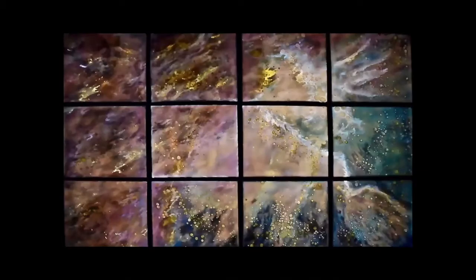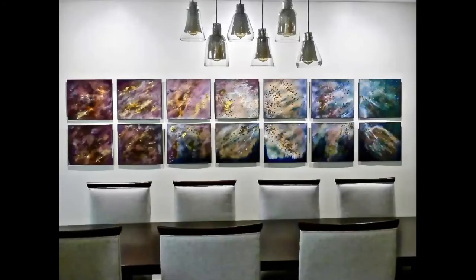I had a client who said, I really like this composition but I want the piece for a dining room that is wide and narrow. Can you take these colors and make a 14-panel piece out of this 12-panel composition? I said sure. He calls it 'Cosmic Vision,' and this is just outside of Washington, D.C.